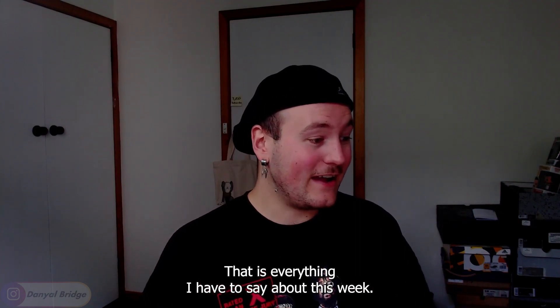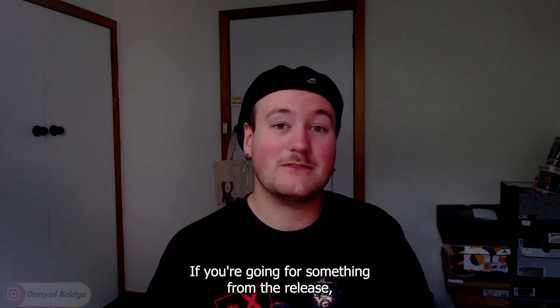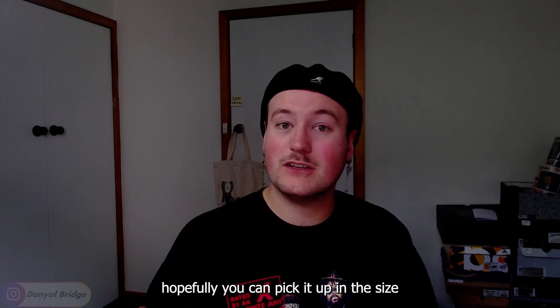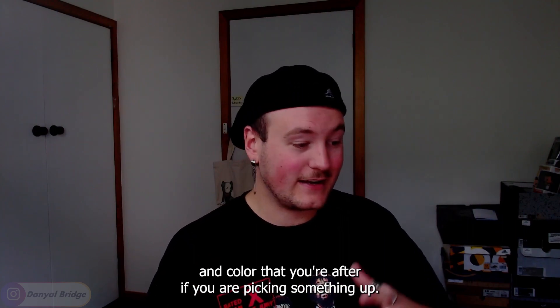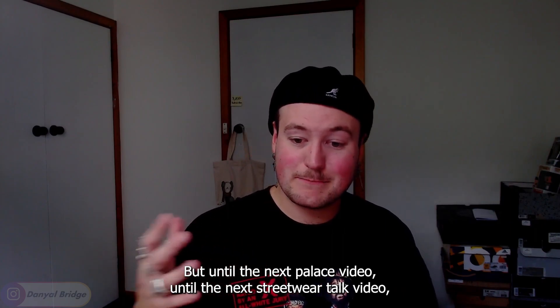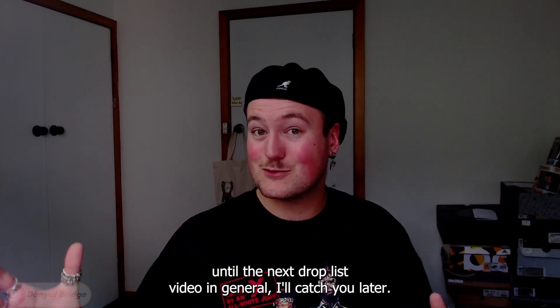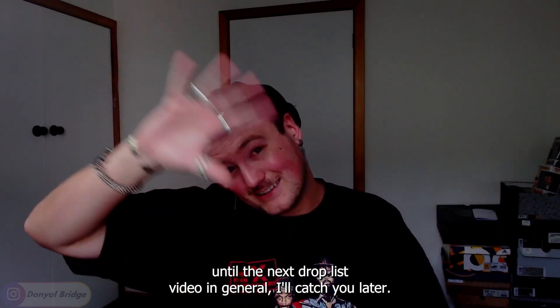That's everything I have to say about this week 8 drop. I wish you the best of luck if you're going for something from the release — hopefully you can pick it up in the size and color you're after. But until the next Palace video, Streetwear Talk video, or Drop List video in general, I'll catch you later.